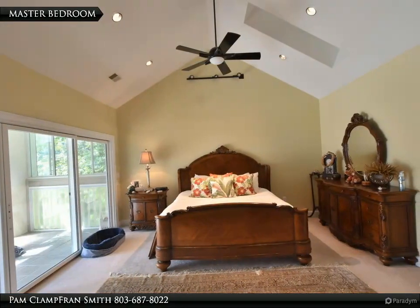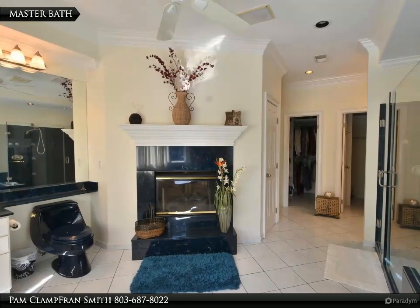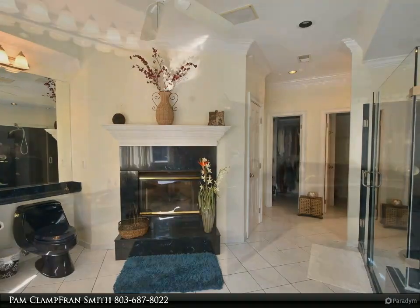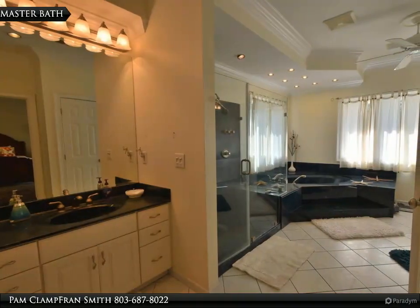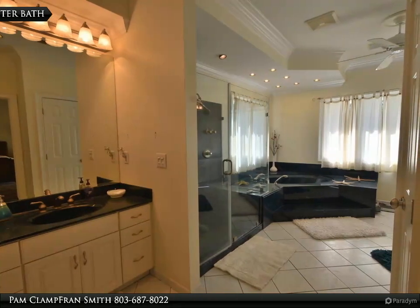Home offers panoramic pool views complete with multiple porches and patios, to include an outdoor lounge area and outdoor living spaces, just minutes from numerous shopping and dining amenities as well as downtown Columbia. Second house with approximately 3,700 square feet has